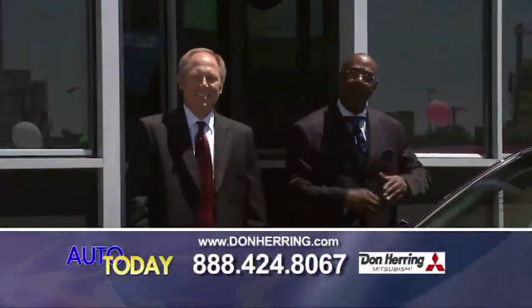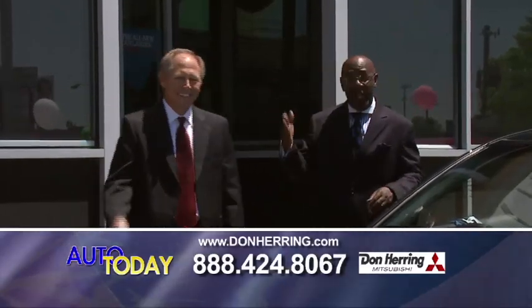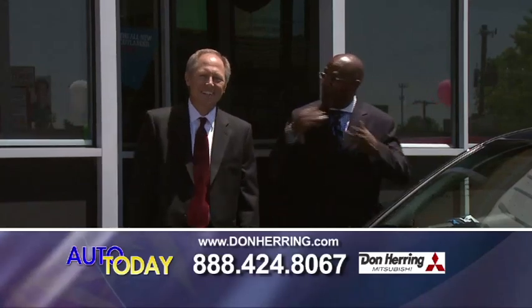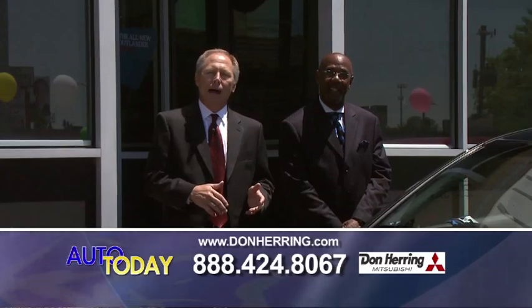Good morning, Metroplex. Welcome back to the Don Herring Auto Show. I'm Johnny Mack, better known as Captain Credit, and this is Allen Ray, the Deal Master. Allen, tell them where we're located. We're located at 3520 South Marvin D. Glow Freeway — that's five minutes south of downtown Dallas.